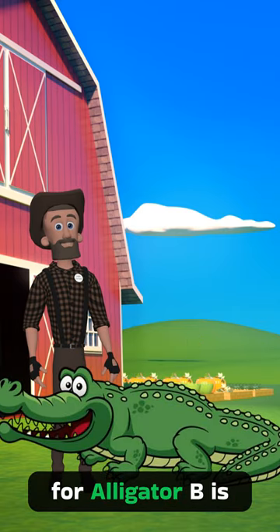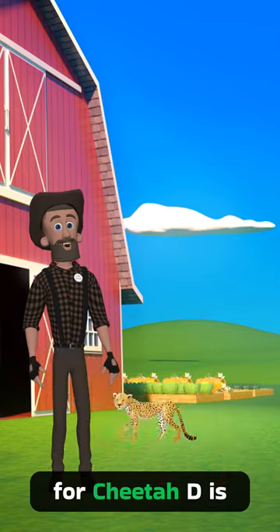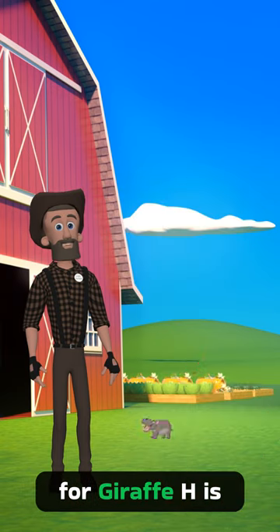A is for alligator. B is for butterfly. C is for cheetah. D is for dolphin. E is for elephant. F is for flamingo. G is for giraffe. H is for hippopotamus.